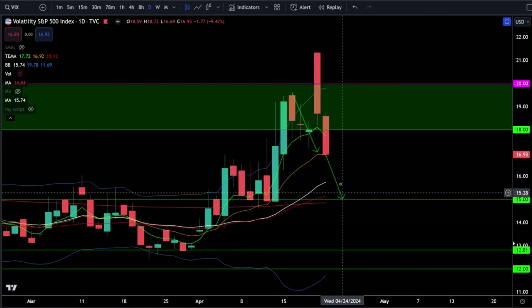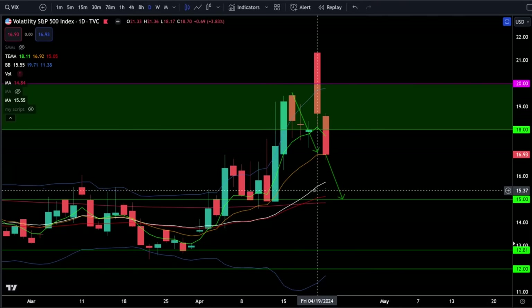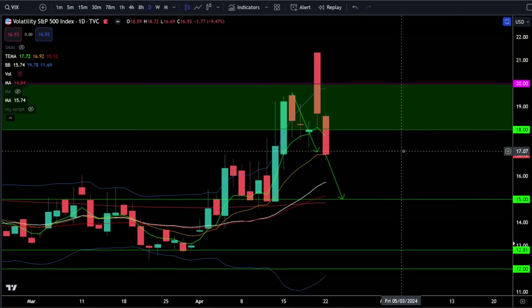I do think we'll see the VIX crushing a bit more as we continue to bounce in the indices, and then we'll have to see if we get a bearish lower high rejection and then a spike in the VIX as we get more fear yet again.